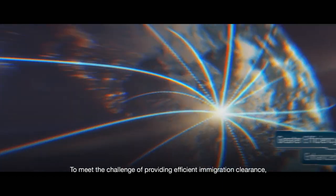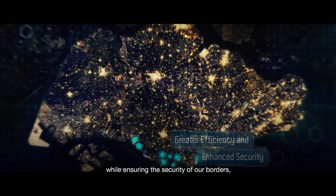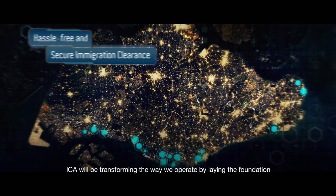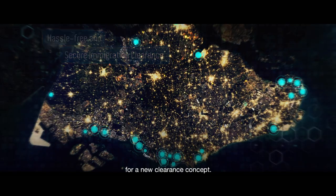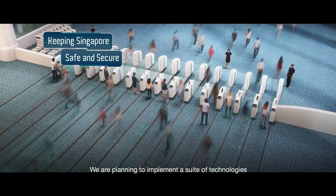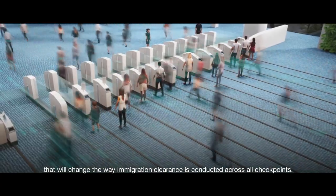To meet the challenge of providing efficient immigration clearance while ensuring the security of our borders, ICA will be transforming the way we operate by laying the foundation for a new clearance concept. We are planning to implement a suite of technologies that will change the way immigration clearance is conducted across all checkpoints.